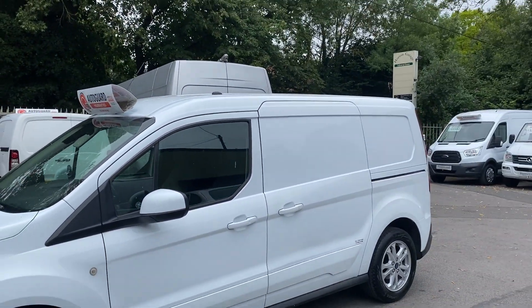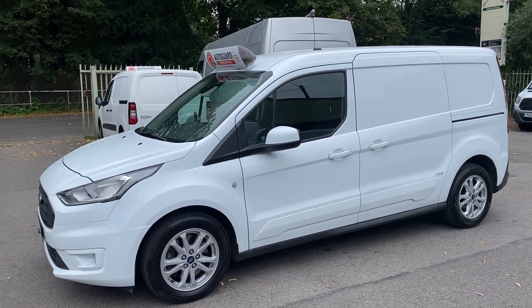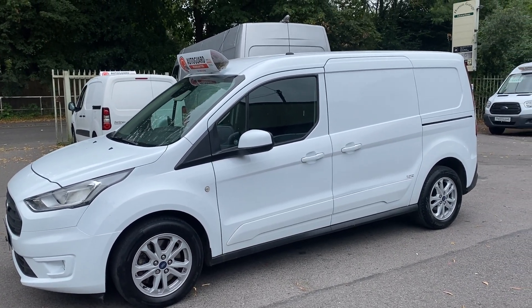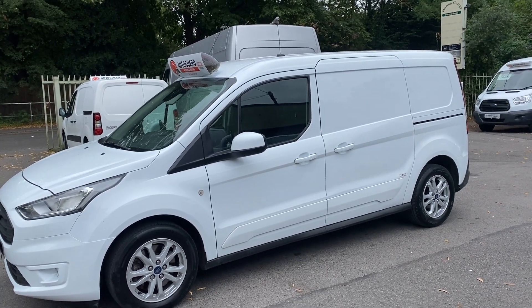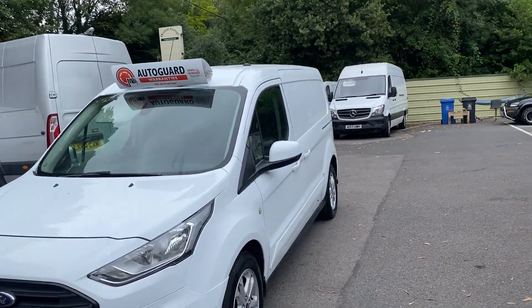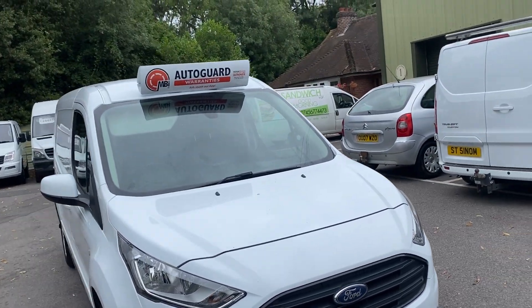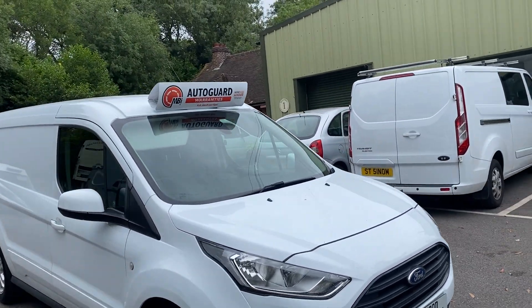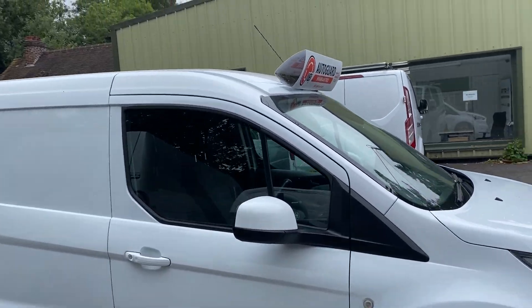The vehicle has come direct from a major leasing company who are also a main dealer. It's been on a lease agreement to one of their companies, so great history as well. You've got a service history — a mixture of stamps and service receipts — and there's a whole wealth of paperwork showing when tyres have been changed, when AdBlue has been topped up, and when they've been servicing. A really good history of the vehicle.